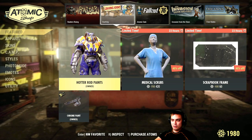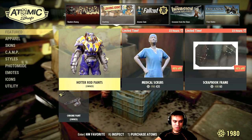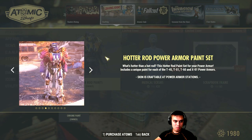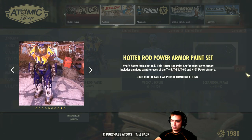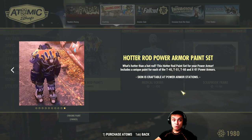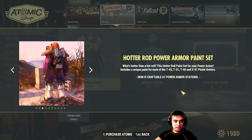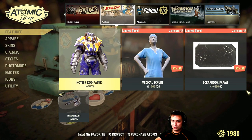We've got the Hooter power armor skin — leaving the Atom Shop today. It goes with a 40% discount and it will cost you 480 Atoms. I already own it, so I'm good. Unfortunately, I can't show it to you right now because I don't have enough components to paint my armor.